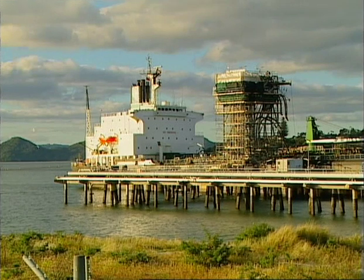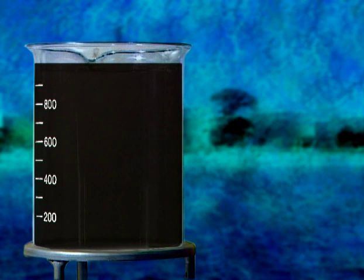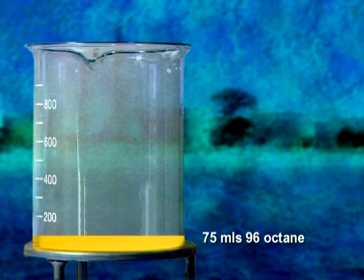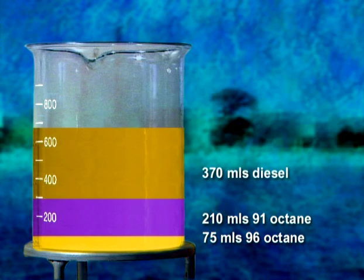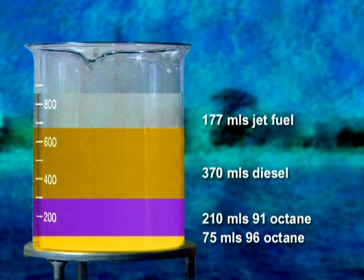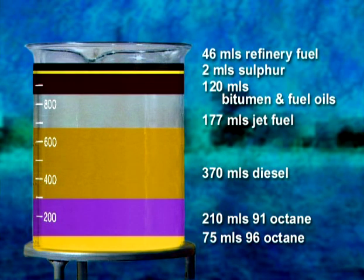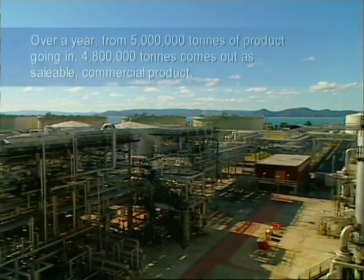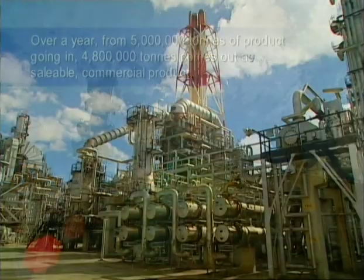Product for the rest of New Zealand is distributed by coastal tanker or road transport. Our litre's journey is now complete. From our litre of crude oil, we have produced 75 mils of 96 octane petrol, 210 mils of 91 octane petrol, 370 mils of diesel and gas oils, 177 mils of jet fuel and kerosene, 120 mils of bitumen and fuel oils, 2 mils of sulphur, and the balance of 46 mils is recycled as fuel for the furnaces. Over a year, from 5 million tonnes of product going in, 4,800,000 tonnes comes out as saleable commercial product.